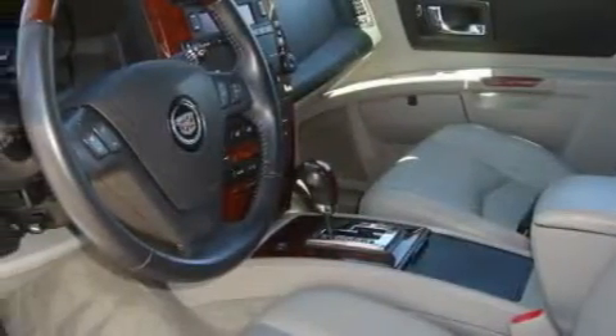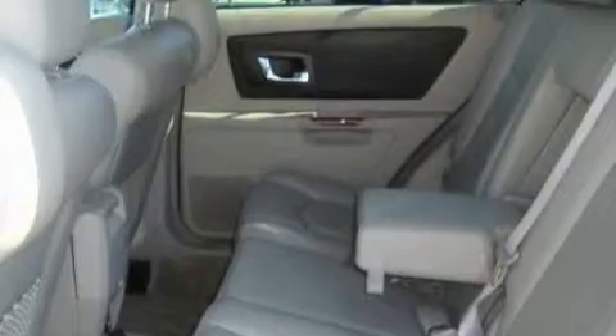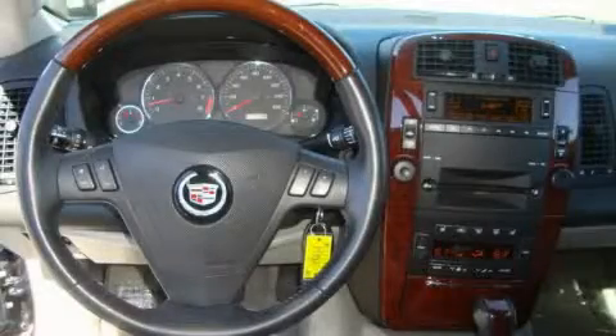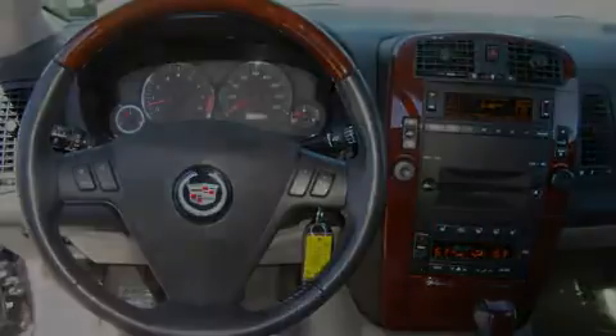Its top features include heated seats, air conditioning with automatic climate control, a leather-wrapped steering wheel, cruise control, steering wheel controls, a Bose stereo system, satellite radio, a traction control system, OnStar, and this vehicle has fewer than 43,000 miles on the odometer.